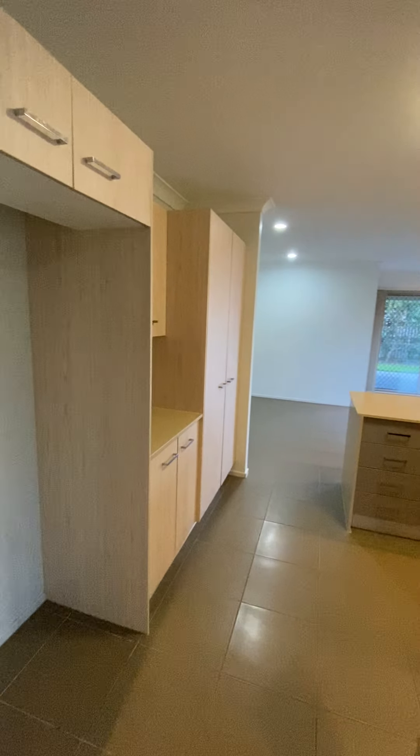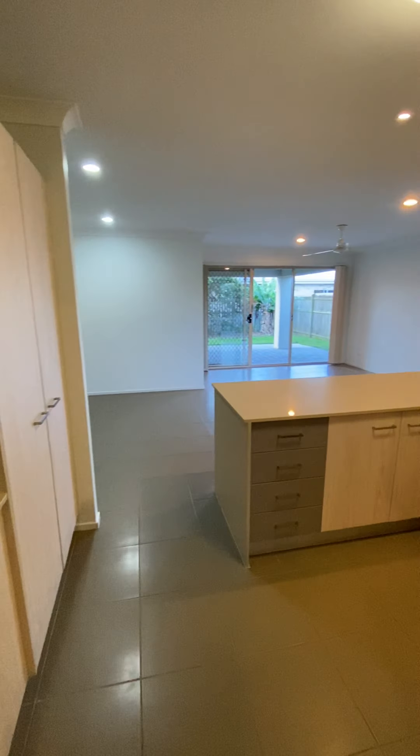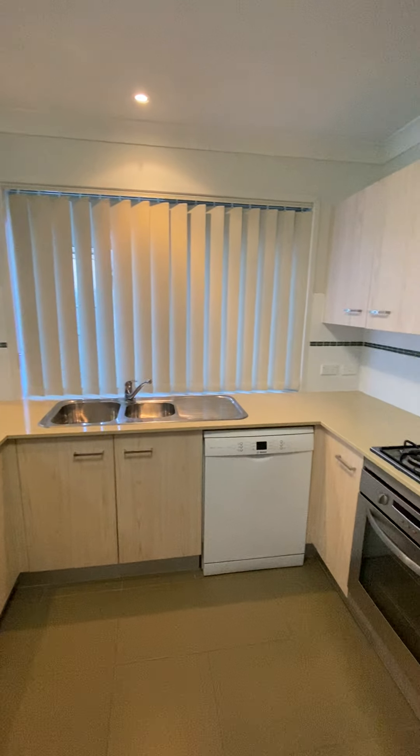Then you come into your kitchen. The fridge space is 870mm wide by 1800mm high, with dishwasher and gas cooking.